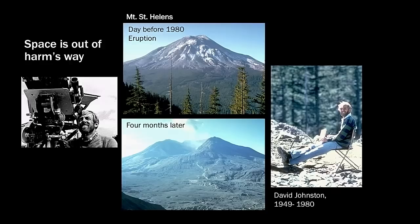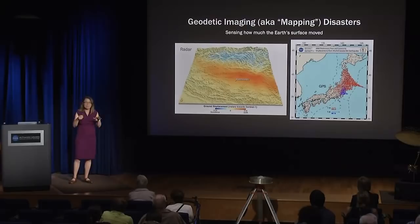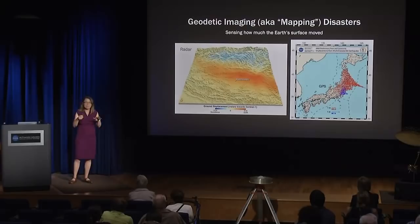I'm going to talk about a particular type of observation we're making from space — geodetic imaging, which is a fancy term for how we measure how the surface of the Earth moves. I'll talk about two ways: using radar, and using the global positioning system. The radar image here shows how much the Earth moved in response to the Nepal earthquake in 2015, and another image shows the Earth's motion in response to the Tohoku earthquake in 2011 in Japan.